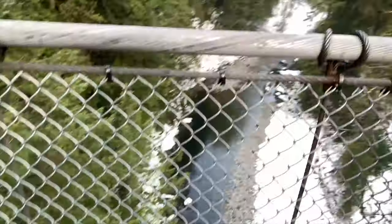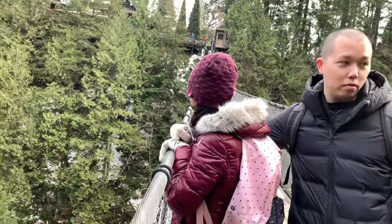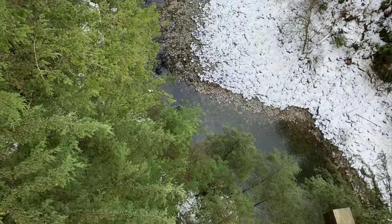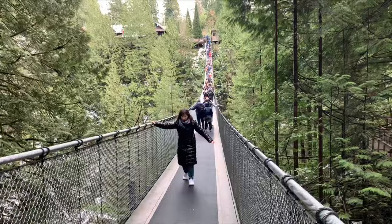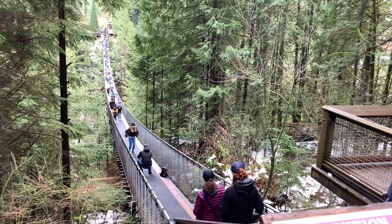It's really bouncy! Don't look down. We made it — this was awesome!